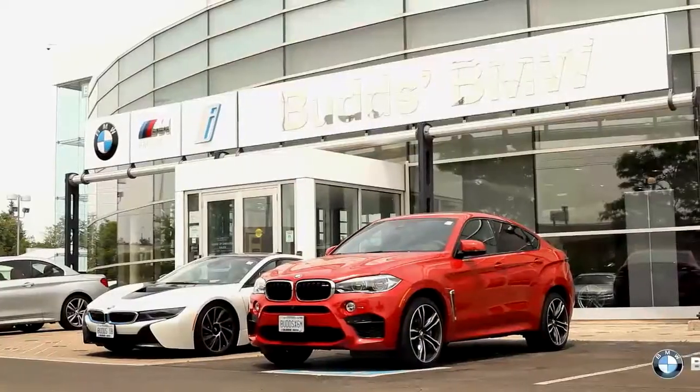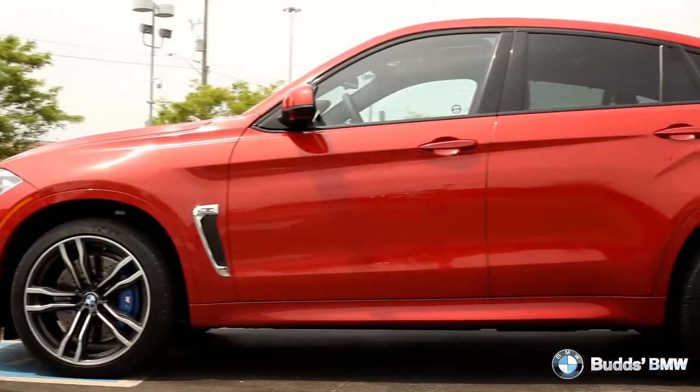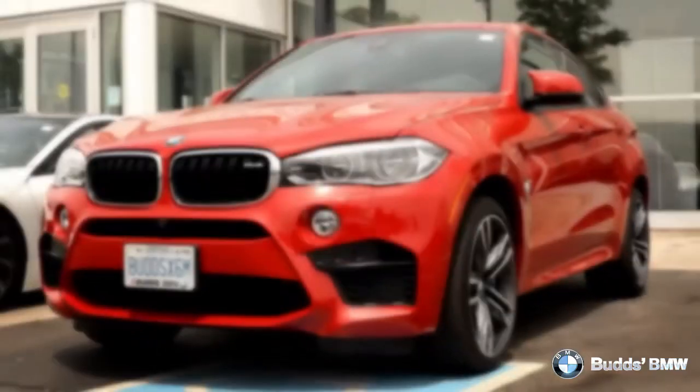Welcome to Bud's BMW, where today we are looking at a 2015 BMW X6M. Please sit back while we give you an in-depth look at this four-door SUV.